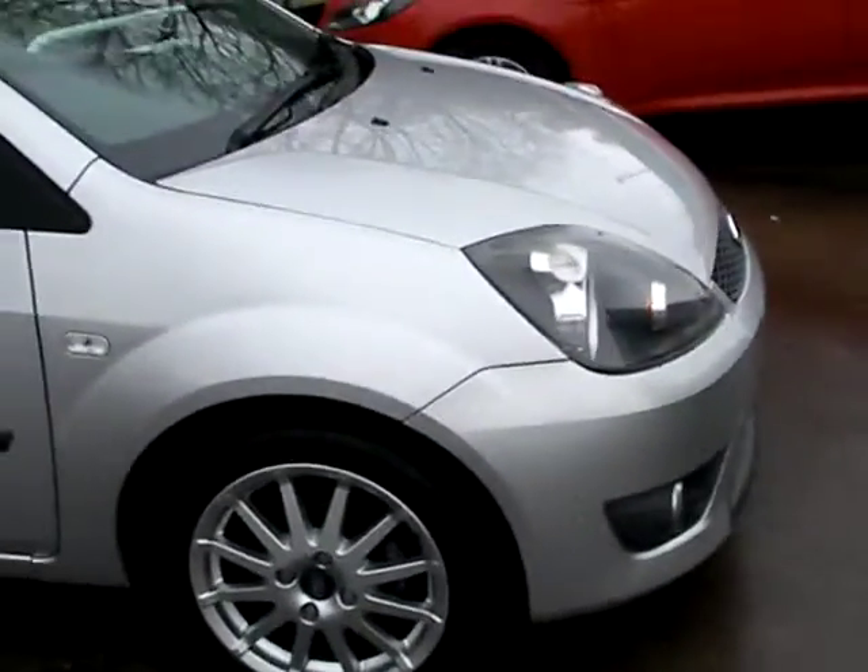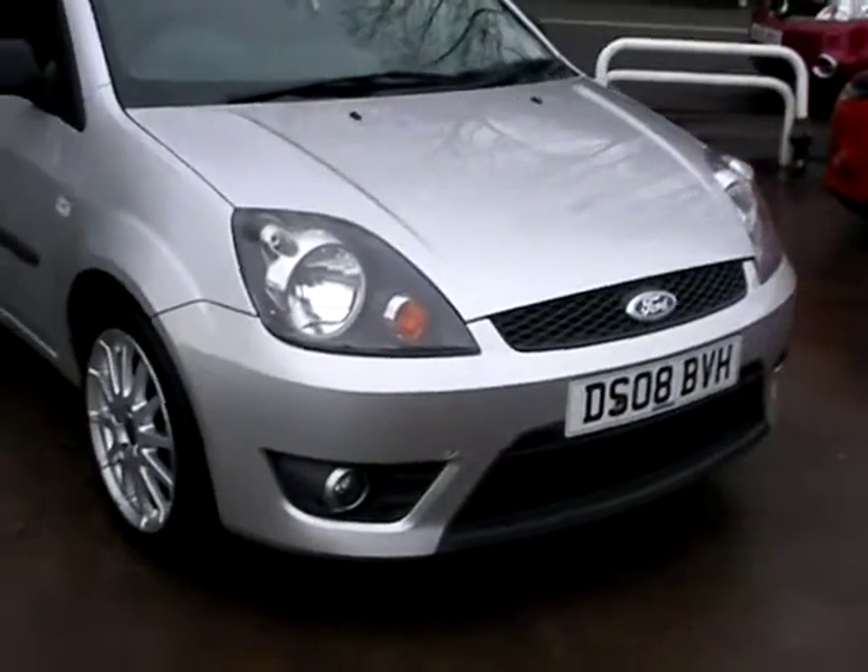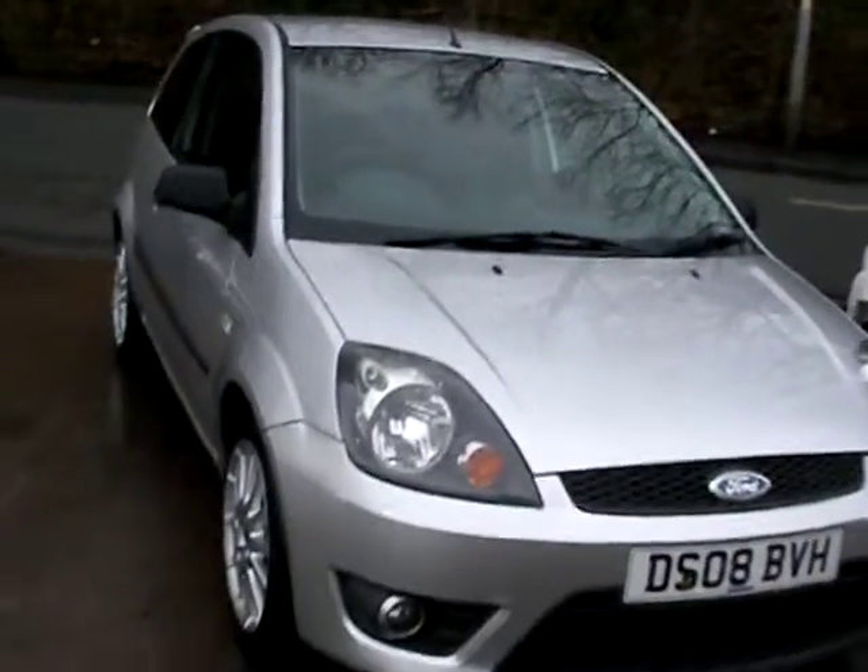We'll MOT and service the car for you when it's sold. Finance is available via our online calculator. Part exchange is welcome. The car has been HPI and mileage checked and we also include a free 12 month AA membership.